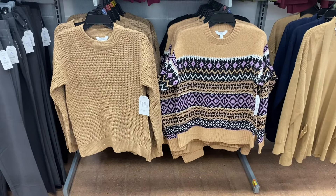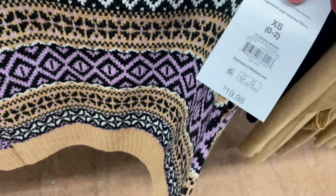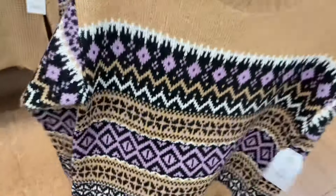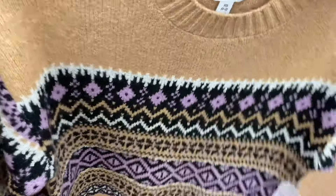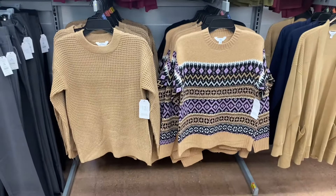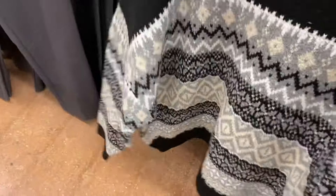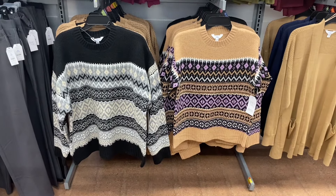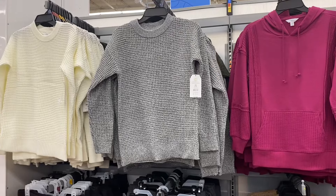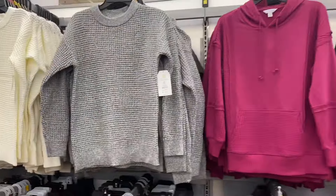This one is amazing — the Fair Isle Sweater, $19.98. I love this; I kind of want to get it for myself. It's cute with jeans and flats, or with boots when it gets colder. It's got ribbing around the collar, by Time and True, extra small to 3XL and plus size online. Also comes in black. Then there's the Waffle Sweater, $14.80, in brown, green, black, white, and I think blue.